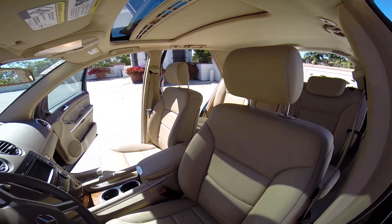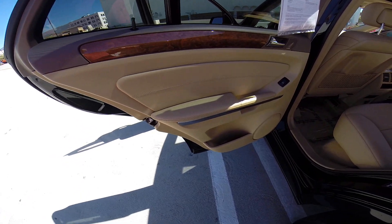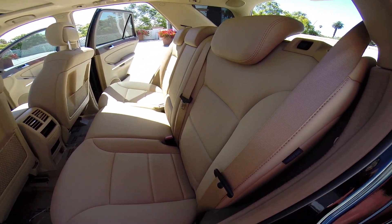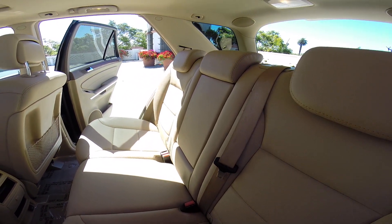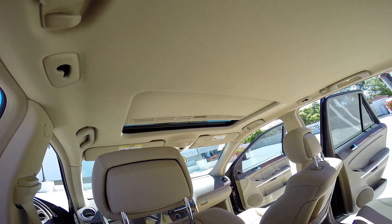Extremely clean. Let's check out the back seats. Just as nice, or maybe even nicer than the front seats, if that's possible. It's got the sunroof of course.